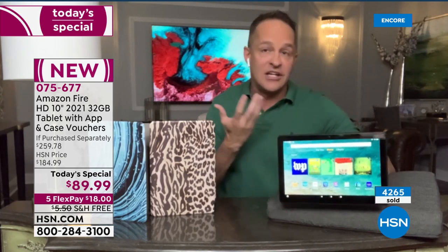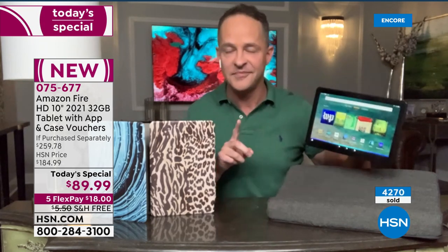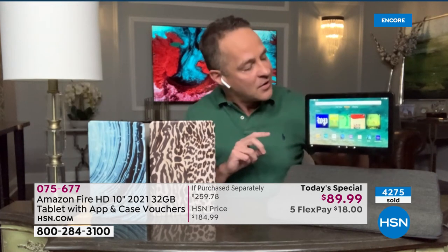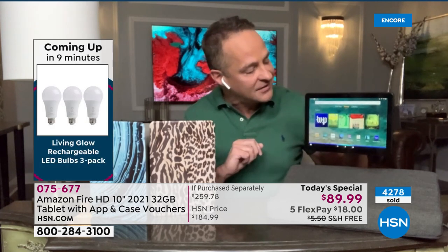This has built-in calling and messaging. You can actually call phones and other tablets with your tablet without having a cell phone — it uses WiFi to do it. Let me show you what I mean. Alexa, call show host. I have several contacts for show hosts and I love that it's smart enough to ask which one it's supposed to call. So right now this is calling Leslie.